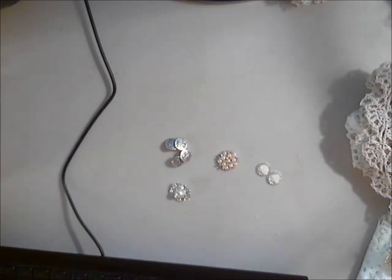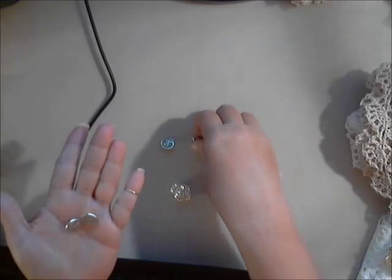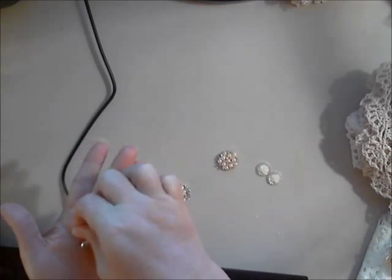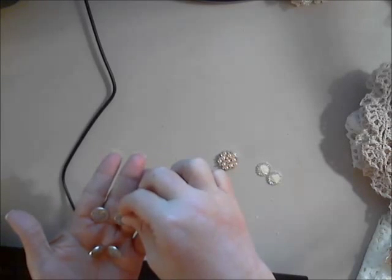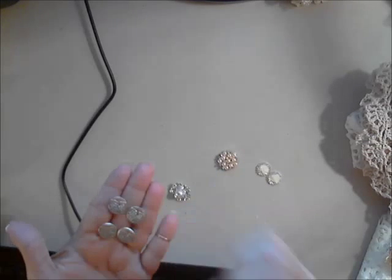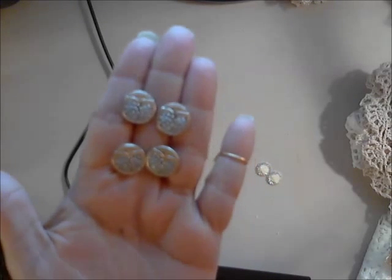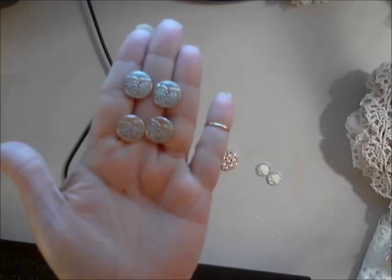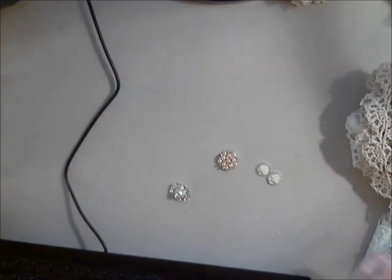The next item is the 14 millimeter metal tree of life shank buttons, and these come in a set of four. They're a nice size button to use on your projects. Who doesn't adore buttons — they're just fun. Again, these are metal.